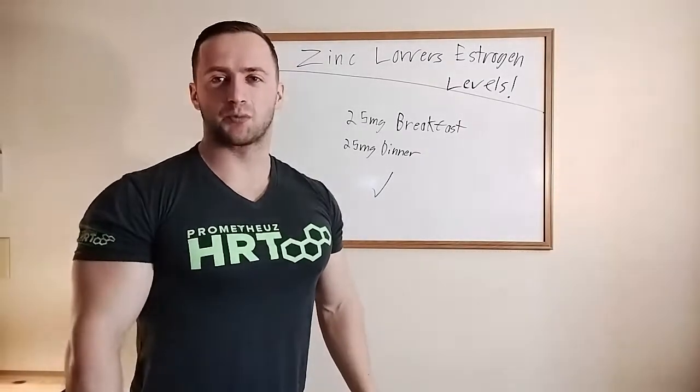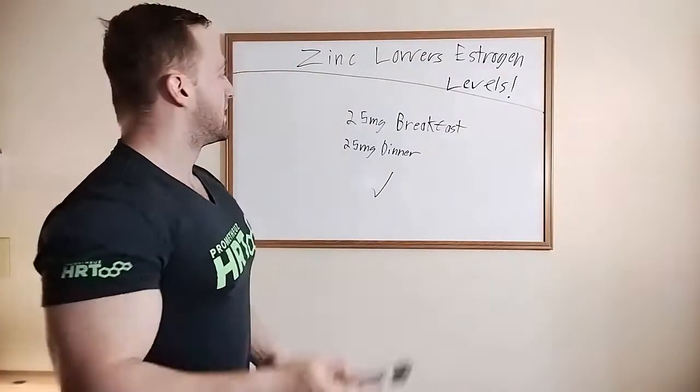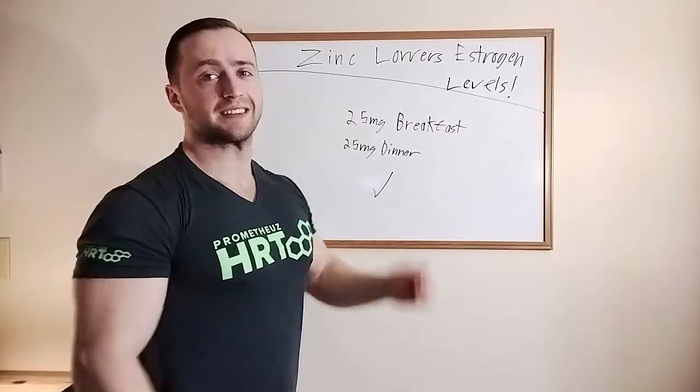This is Spartan here — nutrition, training, and hormone expert and Prometheus Pro Bodybuilder. Today we're going to be talking about how to use zinc to lower your estrogen levels.